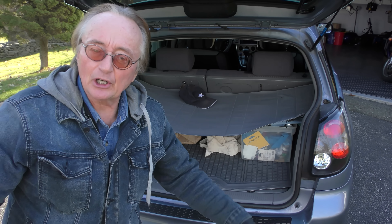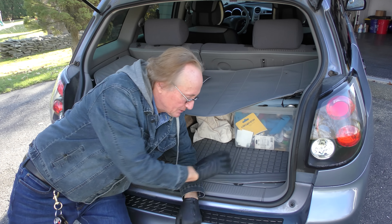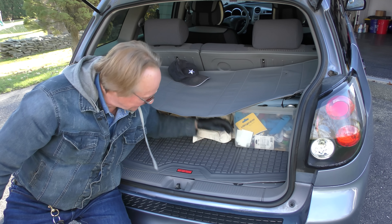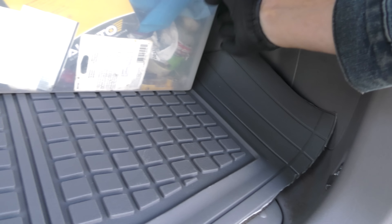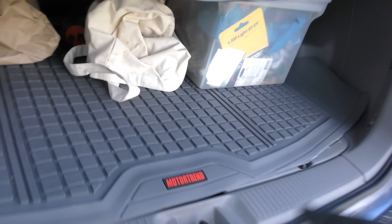First up is a Motortrend rear mat. It started when my wife put some bleach in the trunk and it stained the rug. I priced the gray rug from Toyota — it was a small fortune. I went to Amazon, found a rubber replacement that fits right on top, and it was like 50 bucks. It solved two problems: you don't have to see the ugly stain, and it's nice rubber pleated so none of the stuff moves around anymore. For years both of us hated driving — take a corner fast, slam on the brakes, and you'd hear things sliding and hitting everything in the trunk.